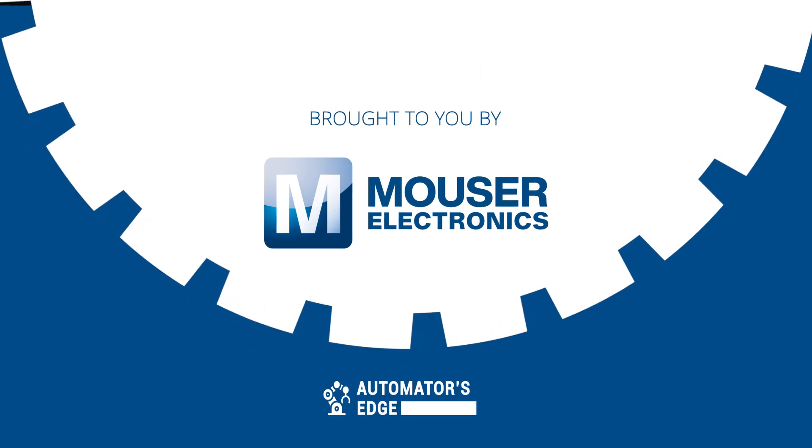Coming up, we'll explore three autonomous trucks reshaping our roads. But first, it's our premier product highlight sponsored by Mauser Electronics.